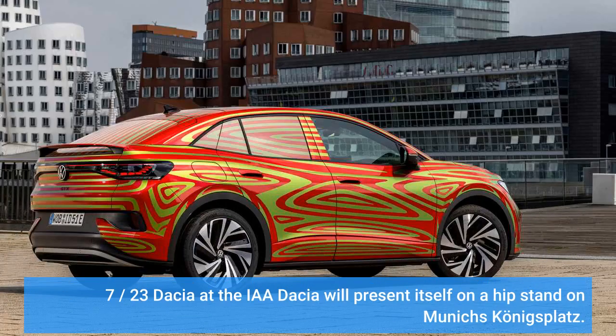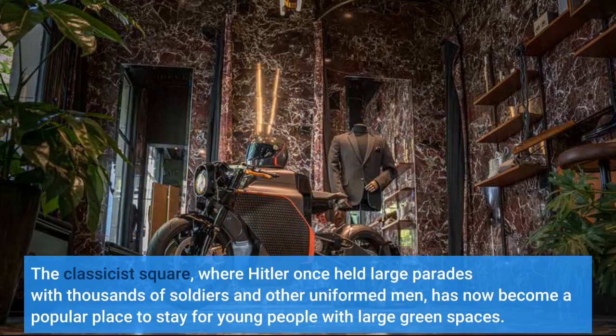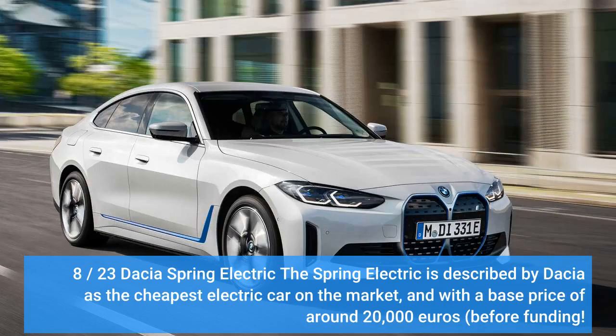Dacia will present itself on a stand at Munich's Königsplatz, the classicist square that has now become a popular place to stay for young people with large green spaces. The brand's new lettering with fairly angular letters will probably also be visible at the stand. Dacia is showing its entire model range there, including a new seven-seater which has already been spotted by spy photographers. The highlight for electric car fans, however, is the new Dacia Spring.